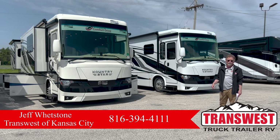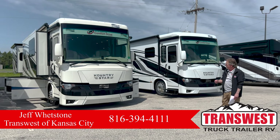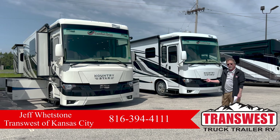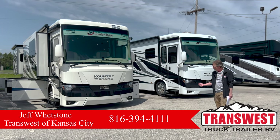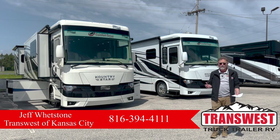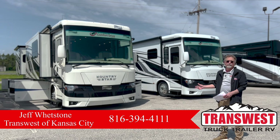Hi folks, thanks for joining us. I wanted to take a minute here to show you this coach. This is a 2023 Newmar Country Star. It's a little unusual. Newmar makes, undoubtedly, right now the best built motor coach there is in the industry.